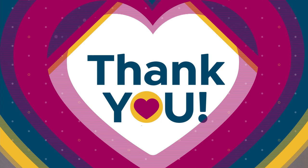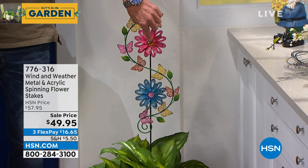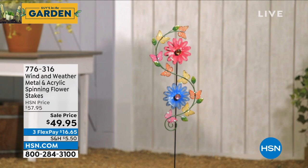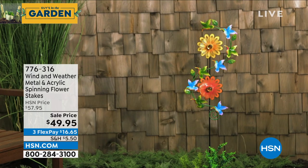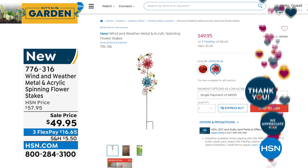Chad is sticking around for our scooter in just a moment, but I wanted to do a quick mention of our beautiful acrylic spinning flower stakes. If you want to pick up something really neat for the garden and very colorful — maybe you just want to put this in a plant — it's absolutely gorgeous. It's got this big S-shaped design with scrolls, and then you have these little medallions that sparkle. It's a beautiful way to enjoy your garden — they just stake right into the ground. You can go pink and blue, or orange and yellow. $49.95, item number 776-316.